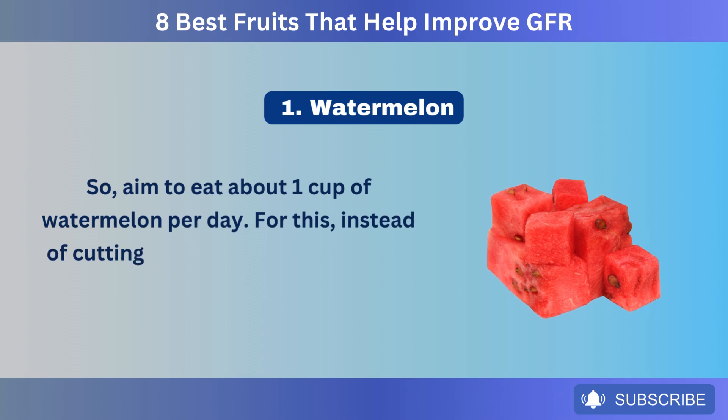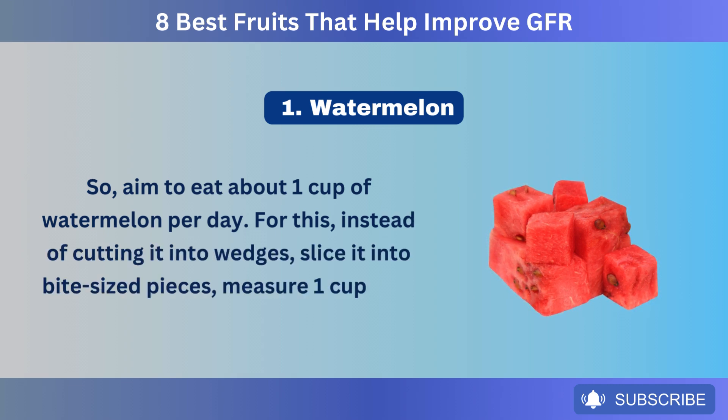For this, instead of cutting it into wedges, slice it into bite-sized pieces, measure 1 cup, and enjoy.